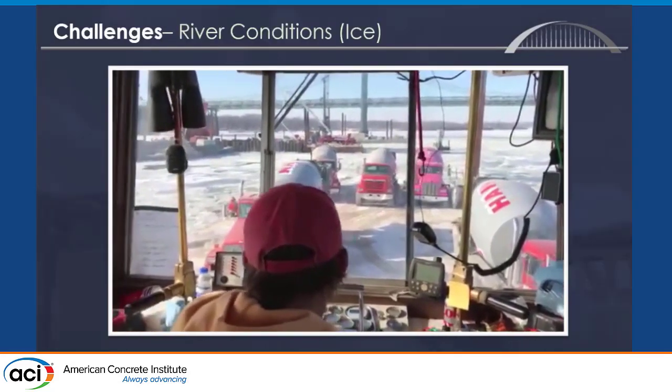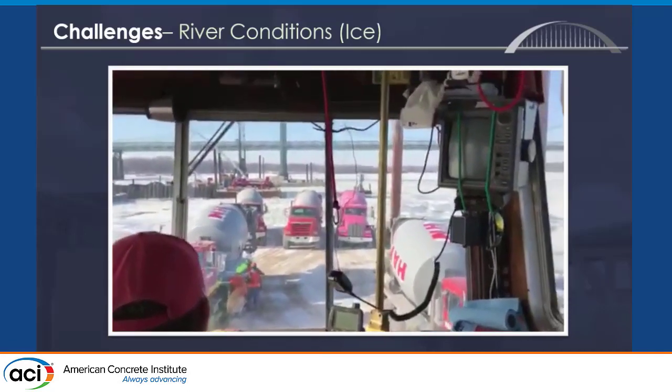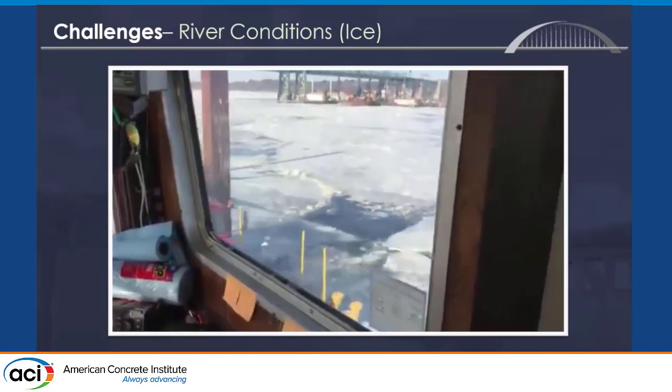We also worked throughout the year, and we served as an icebreaker a lot of times in the mix, as you can see here.